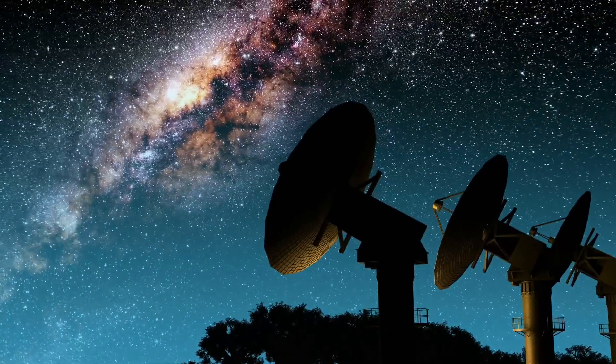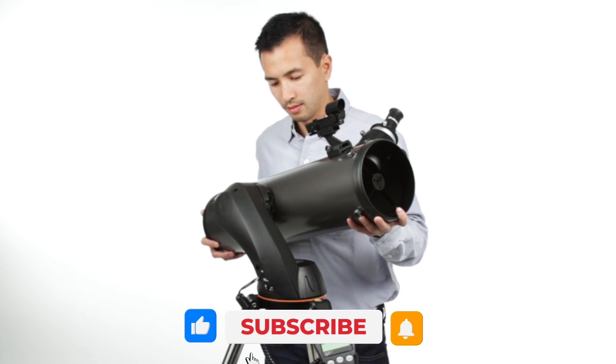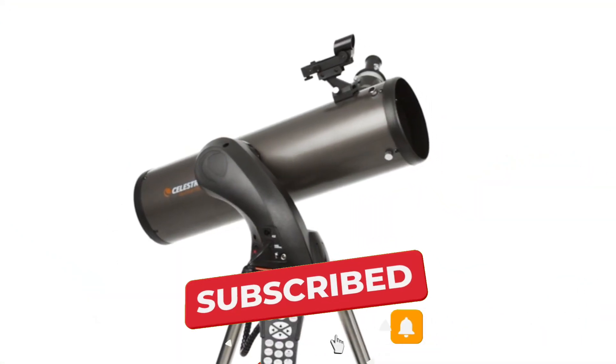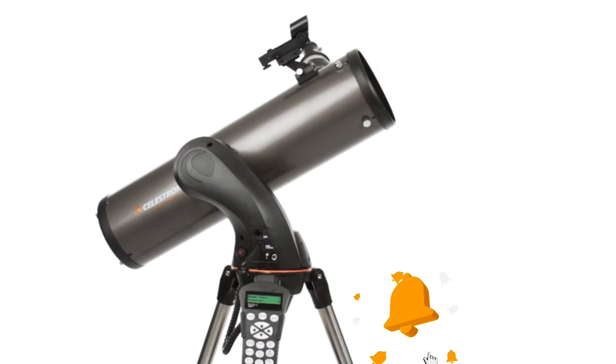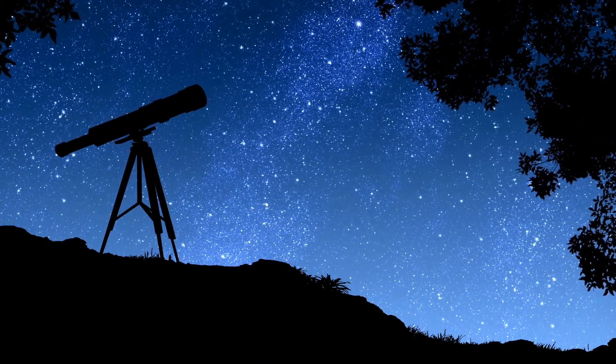Astrophotography can be a captivating yet challenging hobby, demanding precision, patience, and the right tools. If you've ever been frustrated trying to capture the stunning beauty of the night sky — whether it's the craters on the moon, the rings of Saturn, or a distant nebula — you know that your telescope makes all the difference.